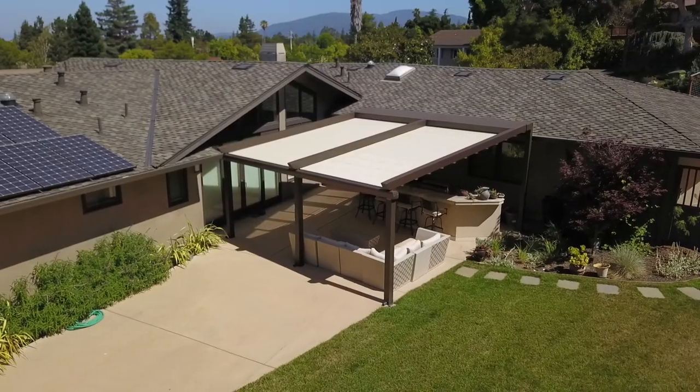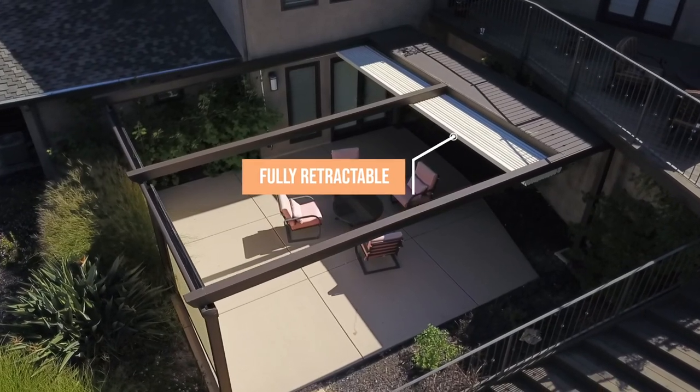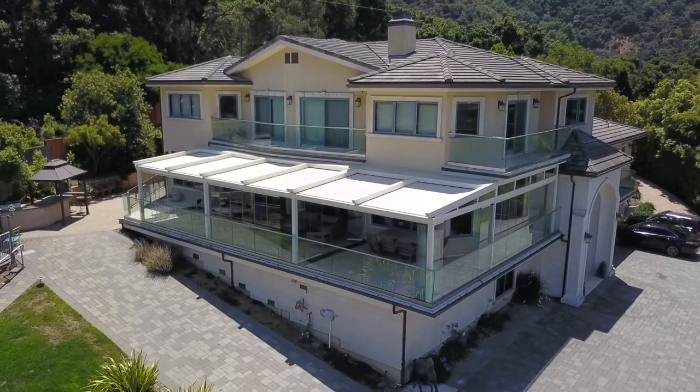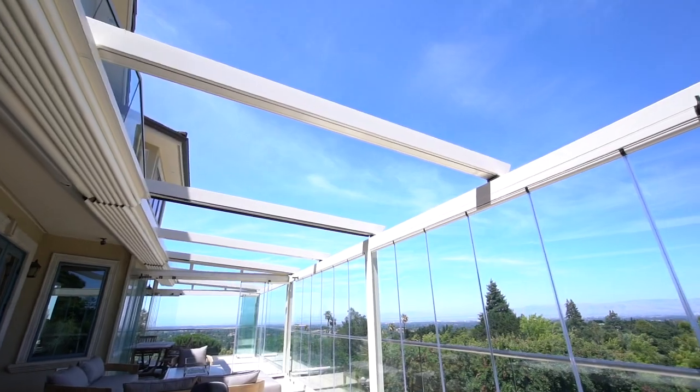PergaRoof is a commercial and residential, motorized, remote-controlled, waterproof, retractable awning system. A high-end retractable pergola awning with aluminum structure offers a lasting and aesthetic system to make use of your patio, terrace, and backyard all year round.